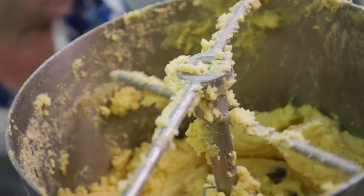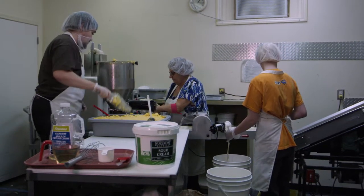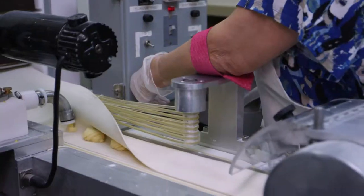Perfect Pierogis is a quality traditional pierogi. We use all natural ingredients — no potato flakes, no onion powders, no garlic powders. We have a very nice dough, just like you would at home.